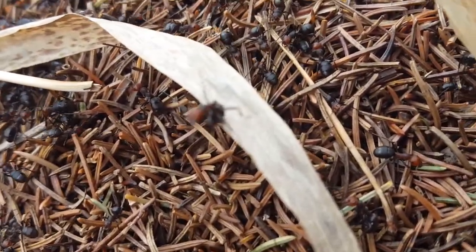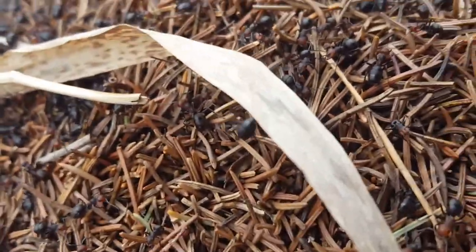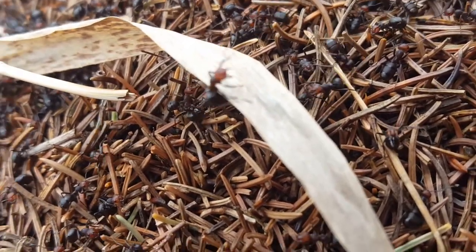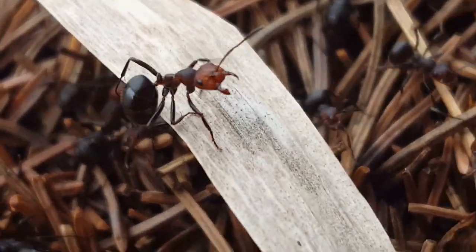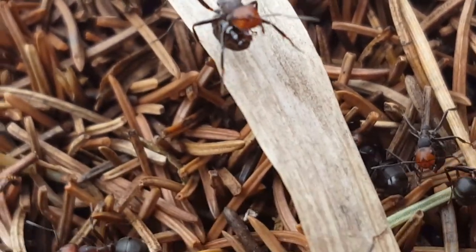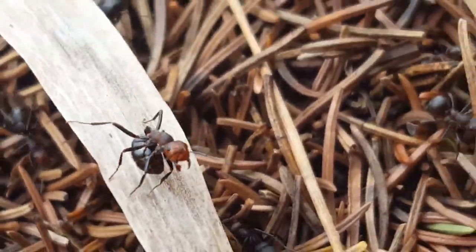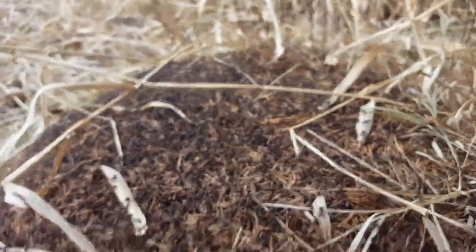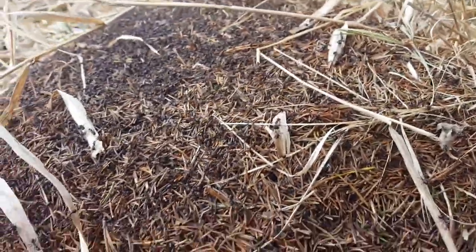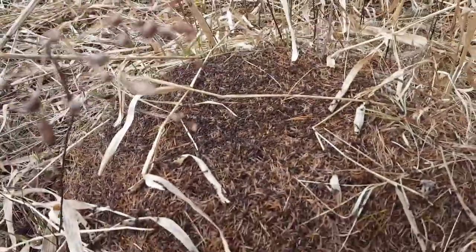Ooh, look at her. She's mean. Wow, she really wants to get me, huh? That's awesome. This is why I really want to film like a roof clip. Look at all of them — they've definitely recognized my presence and they are not happy about it. Let's go ahead and leave them alone.